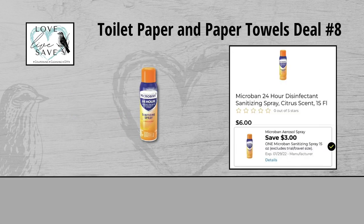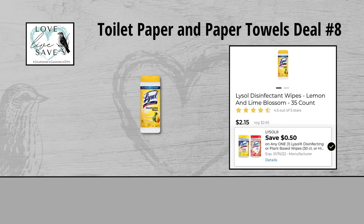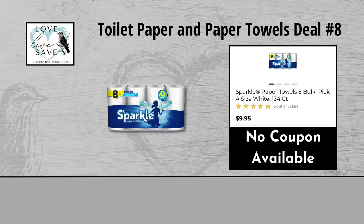For our eighth deal, you could grab one can of the Microband Sprays for $6 and clip the $3 off of one Microband Sprays Digital Coupon. Grab one four count pack of Brawny Paper Towels for $9 and clip the $1 off Brawny Paper Towels Digital Coupon. Grab one tub of the Lysol Disinfecting Wipes for $2.65 and clip the $0.50 off Lysol Disinfecting Wipes Digital Coupon. And finally grab one eight count pack of Sparkle Paper Towels for $9.95. We don't have a digital coupon to use with it, but that is totally okay.